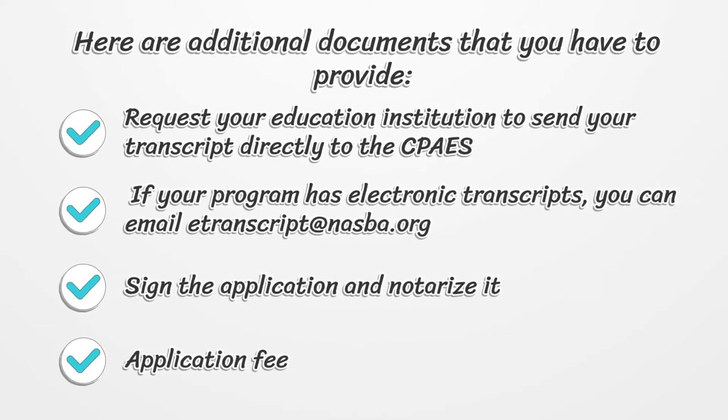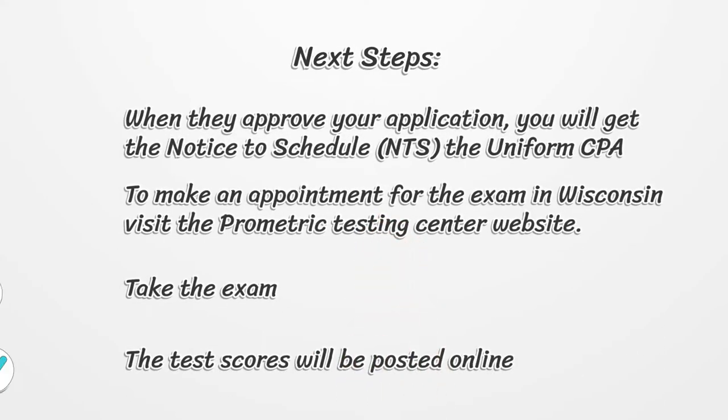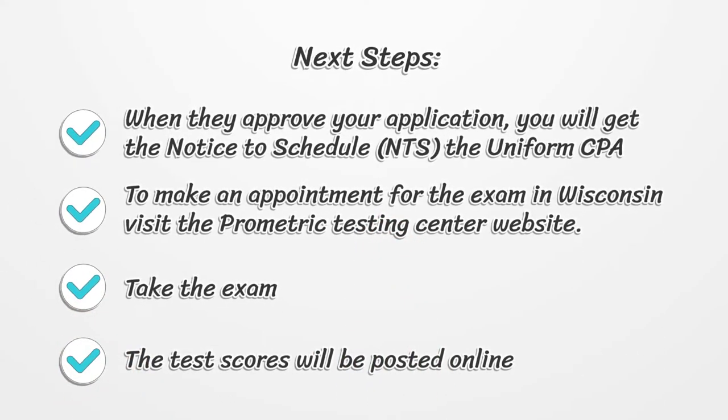Application Fee. When they approve your application, you will get the Notice to Schedule, NTS, for the uniform CPA exam. To make an appointment for the exam in Wisconsin, visit the Prometric Testing Center website.